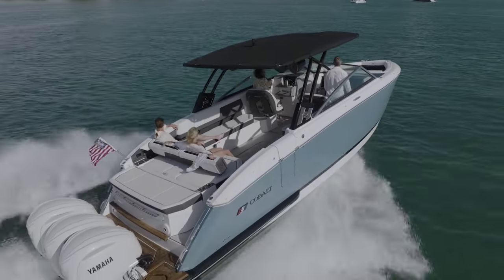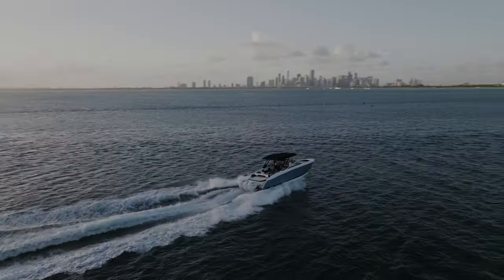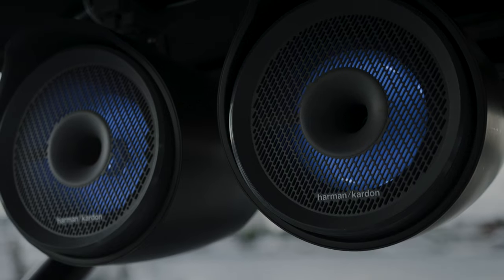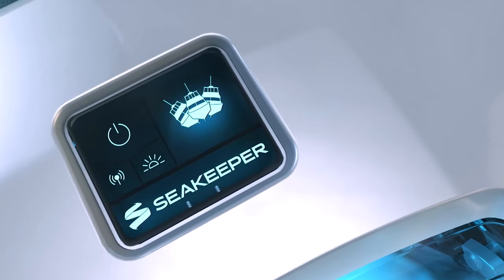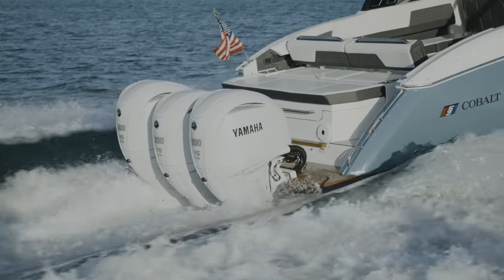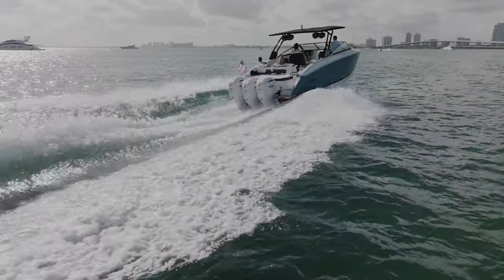The Cobalt R Series is timeless in design, reflecting both grace and sophistication. With the new R33 outboard, you'll discover that everything is new, offering surprises that will delight everywhere you look. The R33 outboard fits the DNA of a cruiser style boat, giving it a commanding presence on the water.